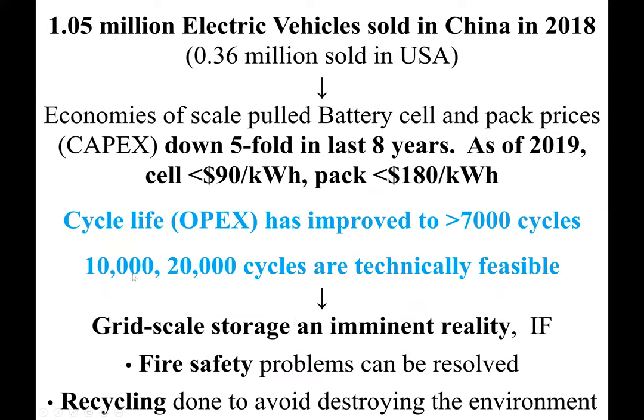Given the above, I think grid-scale storage with lithium-ion batteries is an imminent reality. It's already happening and it's going to happen a lot more in the next five to ten years. However, there are two outstanding technical problems: one is fire safety, and the other is recycling to prevent unintended consequences.